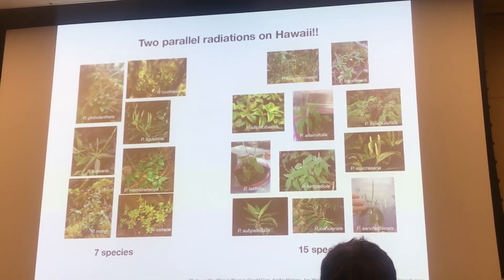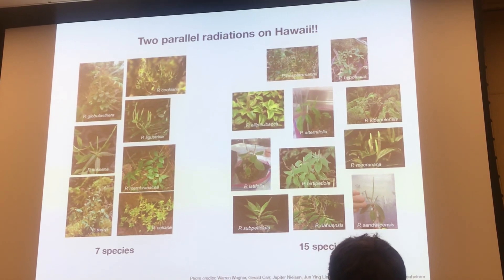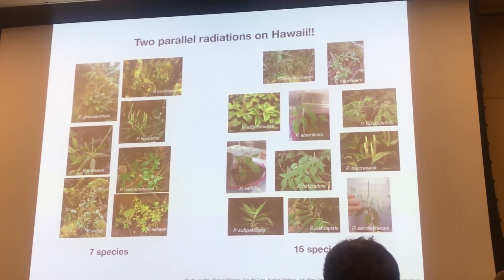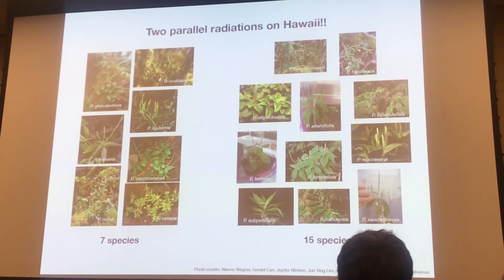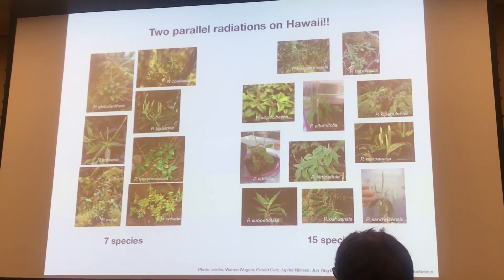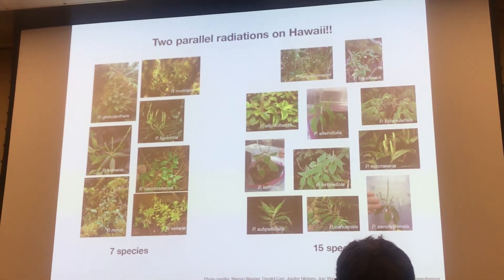From preliminary morphological observations, it does look like the species in the clade on the left are a little bit more slender, a little bit less robust, and have longer spikes, whereas the one on the right shows a greater degree of morphological variability, although they tend to be a little bit more robust. So one of the big things we're going to be looking at is whether there is a lot of niche differentiation between these two different clades from Hawaii.